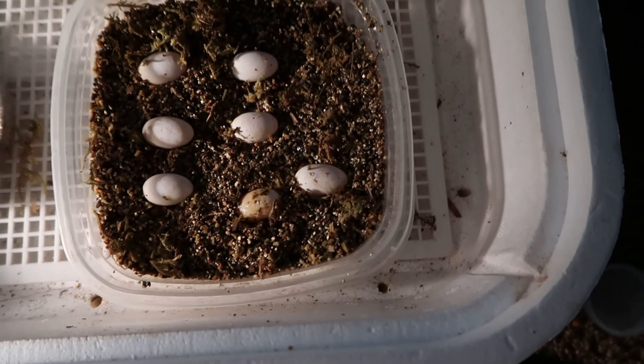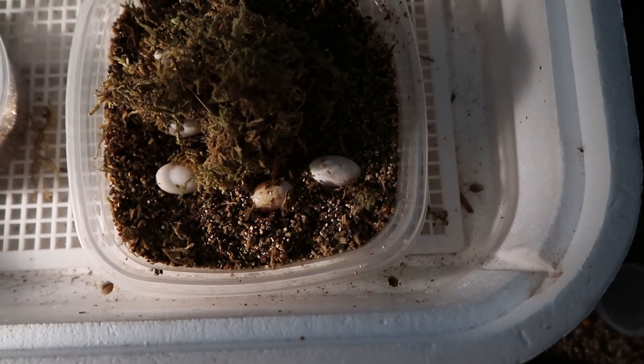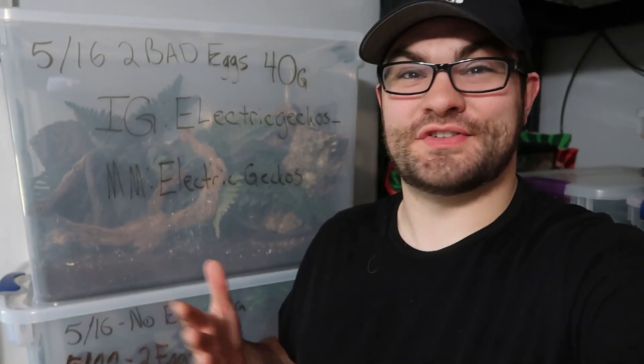Like I said, if you get an egg that looks like it's deflating, put some sphag moss on top — boom, look what happens! It's awesome. We do have one little dud, bad egg, but counting them up: 19 eggs. That's a good clutch!